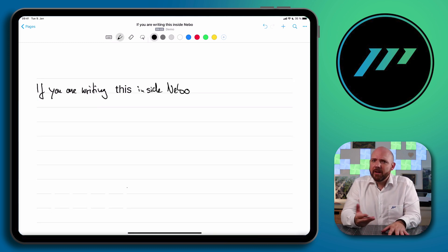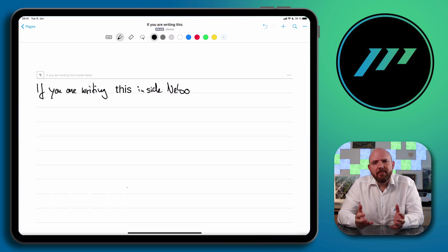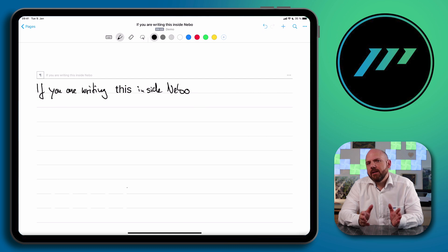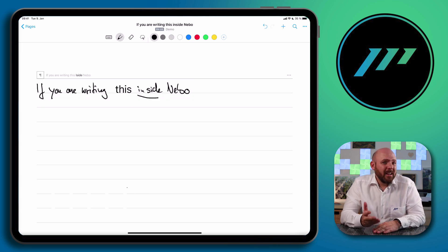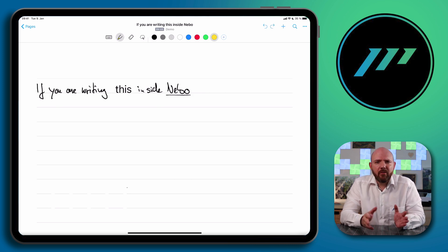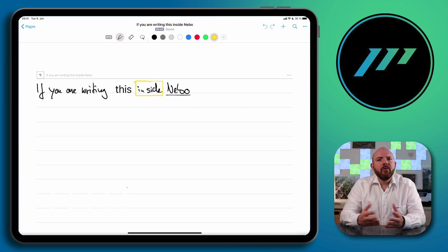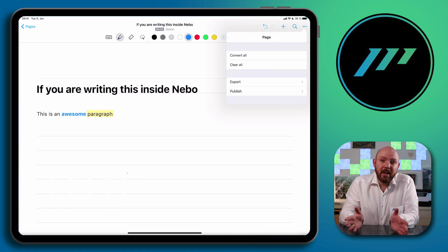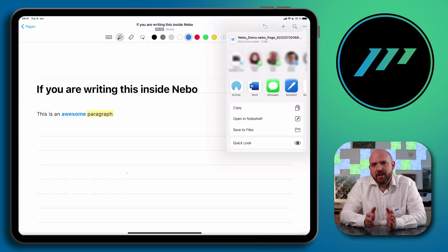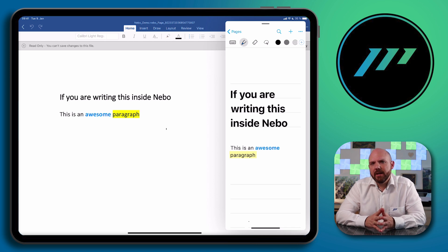To separate letters, words, or paragraphs, draw a line from top to bottom. To connect them, draw a line from bottom to top. Nebo makes formatting easier than most other note-taking apps — without reaching any menu, you can underline your heading once to make it H2, or twice for H1. Underline single words to make them bold. To highlight, pick a color and draw a square around the word or line. To remove the highlight, draw another square around that part. This formatting is also exported when sending notes to Microsoft Word.